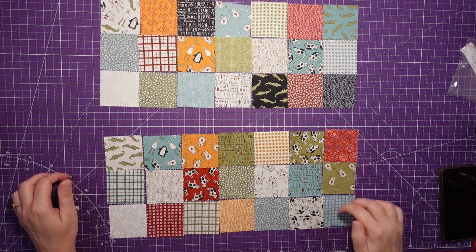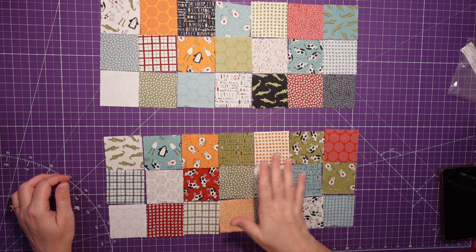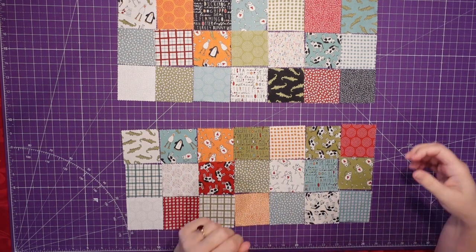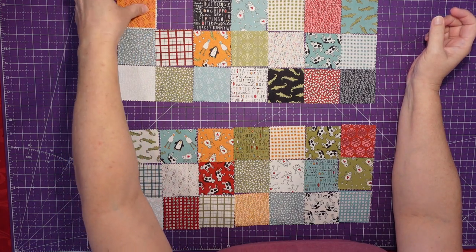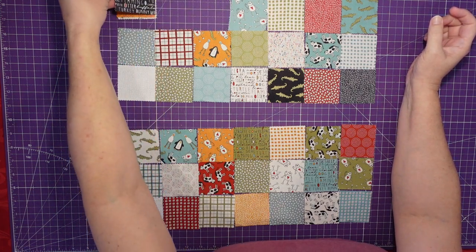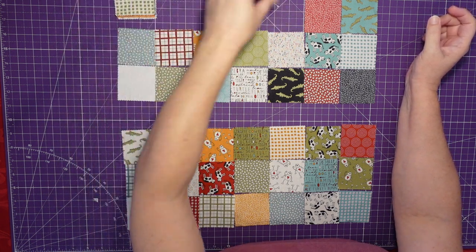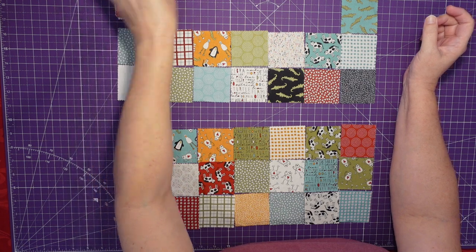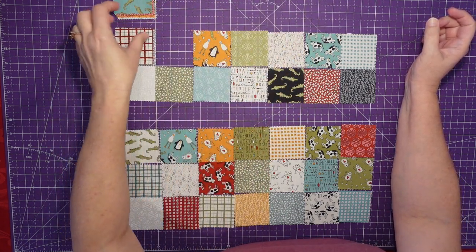It would make more sense to do: one, two, three, flip, one, two, three, flip. So basically what I'm going to do now is just stack them up in the order I'm going to sew them, and then I'll meet you over at the sewing machine.